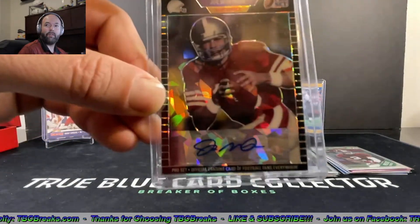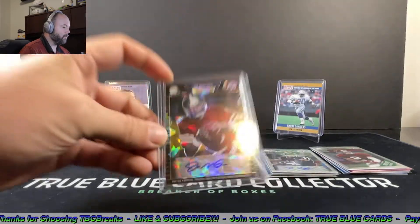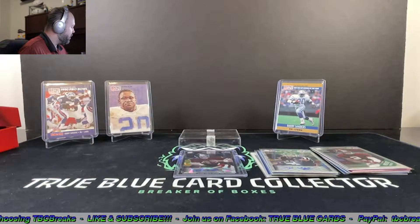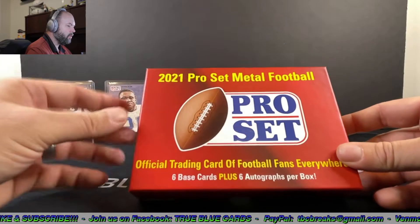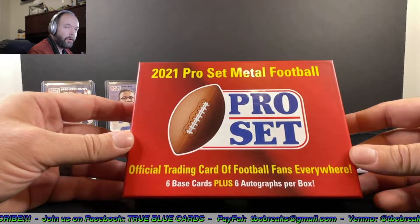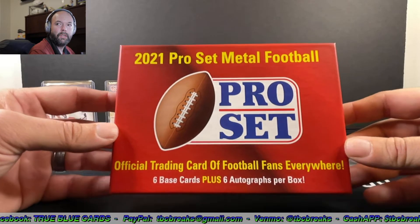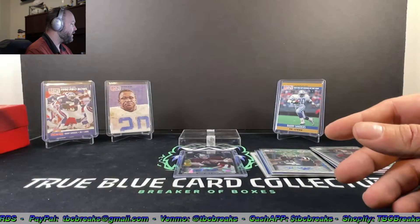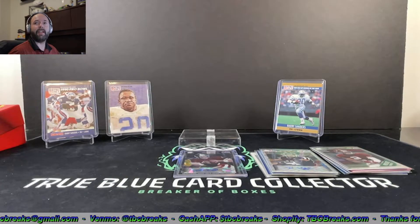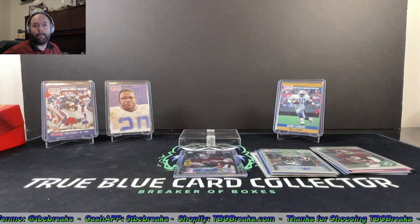Let me know what you guys think in the comments below — that was a really awesome hit on that Joe Montana autograph, one of the best autos we've pulled personally. If you guys get a chance, check out this 2021 Pro Set Metal Football — I don't think you're gonna be disappointed. They've got a lot of really cool cards in these sets and you can definitely hit big. Thanks for watching, give us a big thumbs up, hit that subscribe button, and we'll catch you on the next video — take it easy, bye!